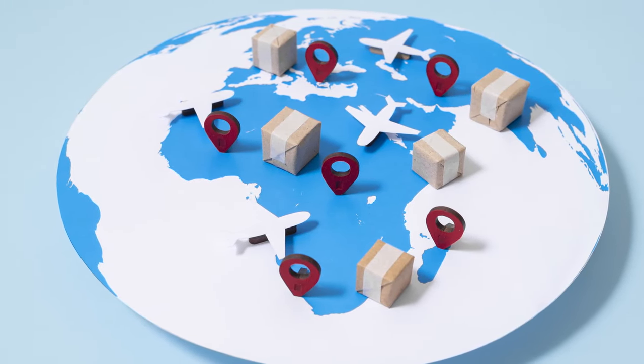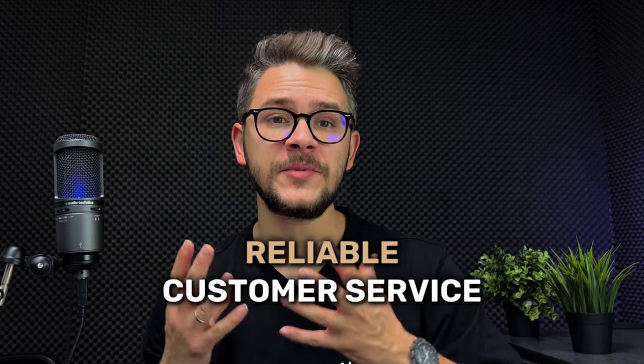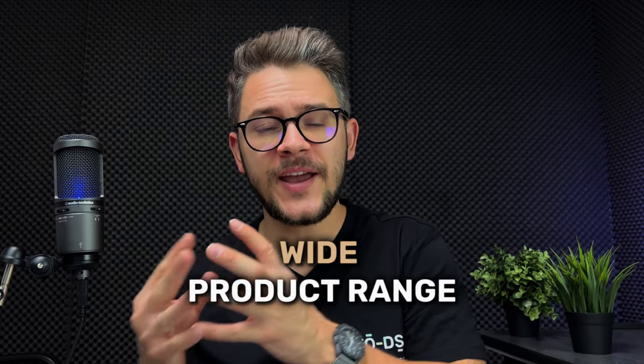All of the suppliers in this video must have some key features. First, global warehouses — you want them to be present globally. Second, quick shipping and delivery times — you want your product to reach customers as fast as possible. Third, reliable customer service so you can communicate issues quickly. Fourth, a wide product range. Fifth, quality products — you don't want a supplier selling rubbish.